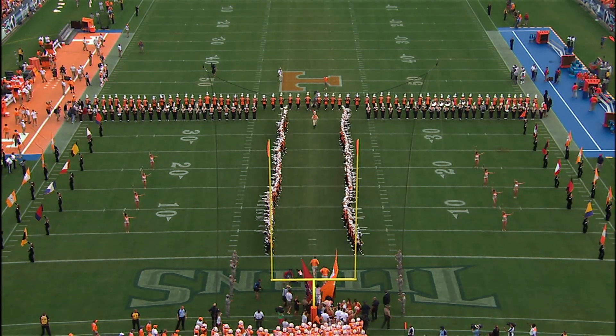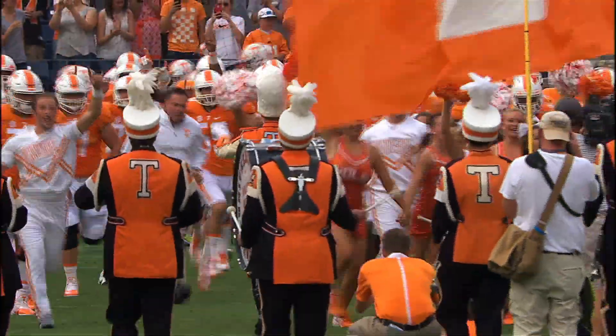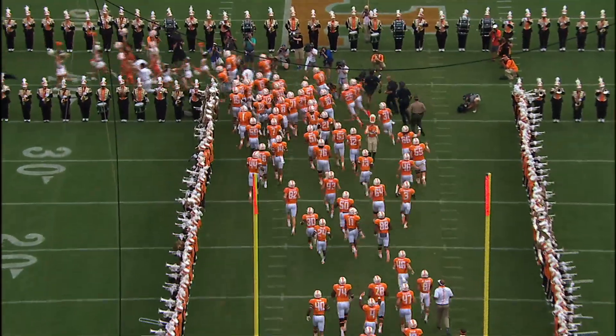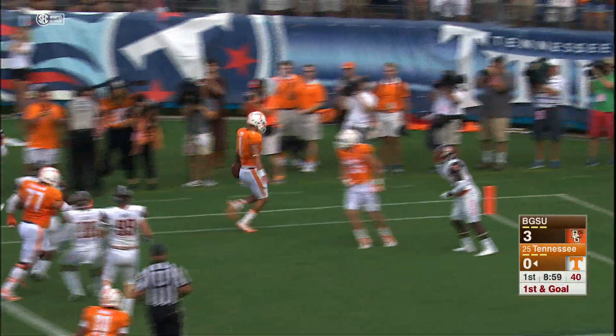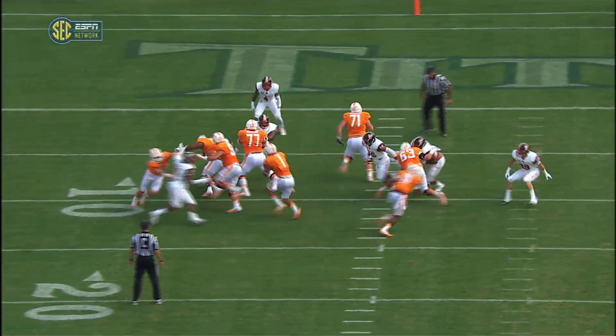The Human Tee opens, and here come the orange-shirted Tennessee Volunteers running through the tee to start the 2015 football season. They're going to give it to Jalen Hurd, breaks a tackle to the five with the end zone. Touchdown, Tennessee. Jalen Hurd scores the first touchdown of this new season.